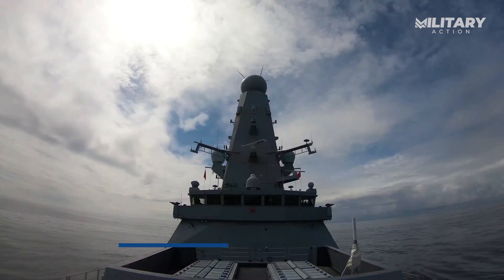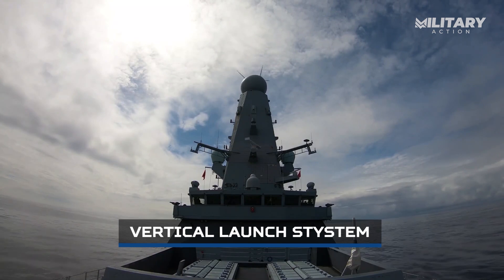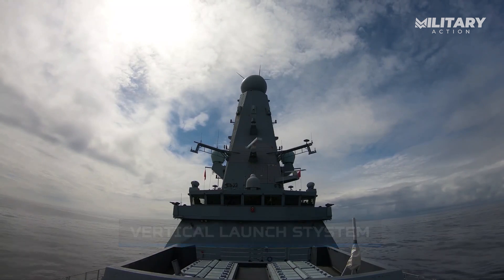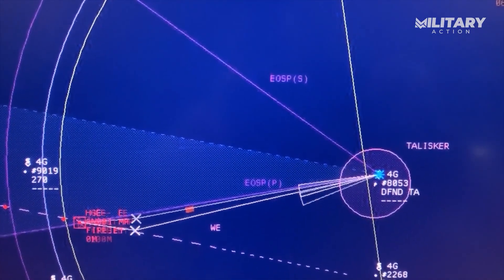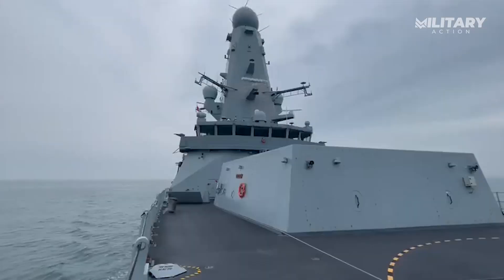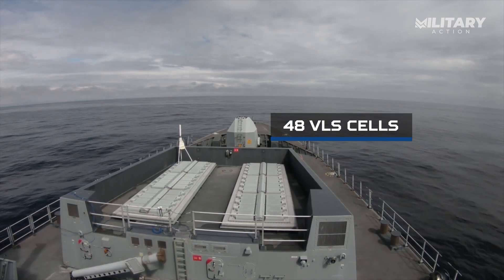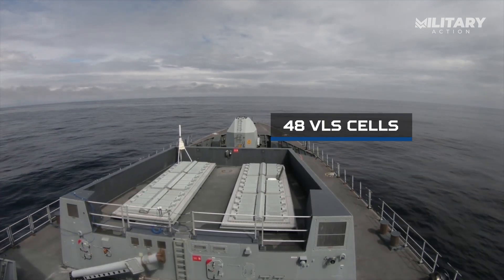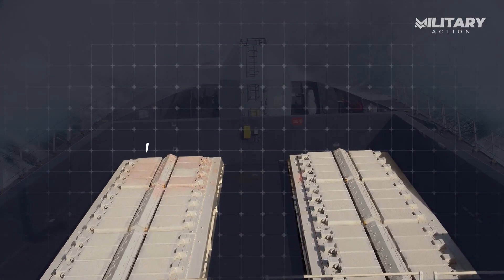Let's start by looking at the Vertical Launch System, or VLS, which is key to how many missiles each destroyer can carry and launch. This gives us a clear picture of their overall combat potential. The UK's Type 45 destroyer, while advanced in many areas, only has 48 VLS cells. This smaller capacity is designed to be efficient for its primary role, which is air defense. Most of these cells are loaded with Aster missiles.